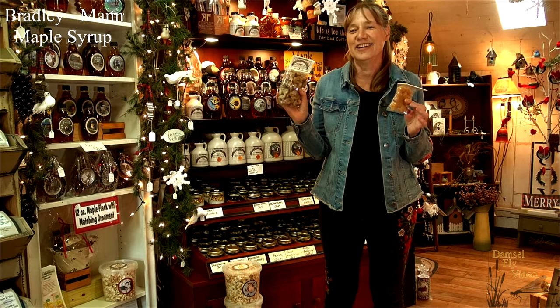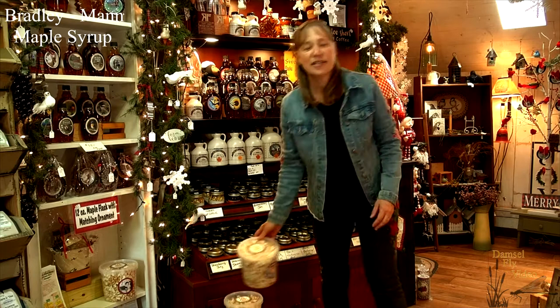We also make maple sugar and maple walnuts. These maple walnuts are addictive — they're very, very good. Those are my favorite products. These are pure maple syrup turned into a sugar — a hard sugar with little shapes on it.